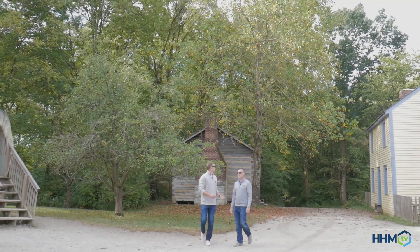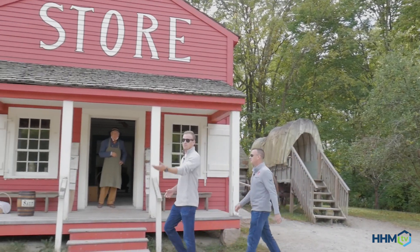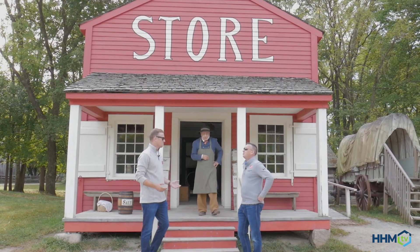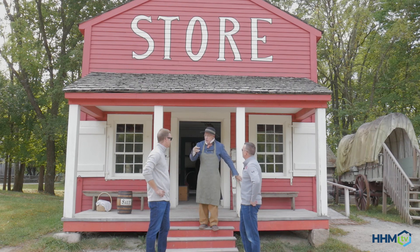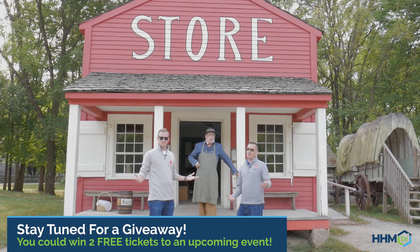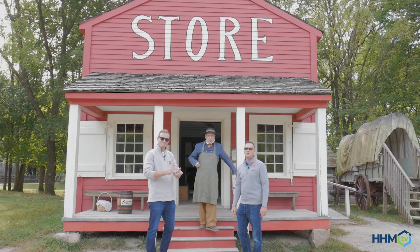I'm a little confused Brock, because honestly if you look around here there's a lot of old buildings. Doesn't look normal Kyle. There's farm animals. I mean, where are we? I think the appropriate question is when are we? Gentlemen, George Whittaker. To answer your question sir, it is the fall of 1836. 1836 — you better believe it, we gassed up the time machine. On this episode of HHMTV, we're at Connor Prairie. You're gonna want to join us.